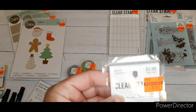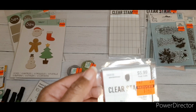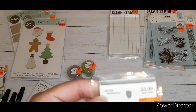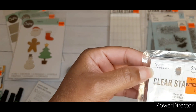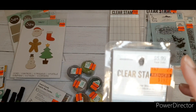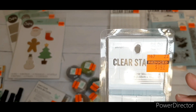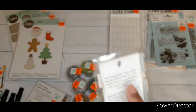I also got the two-inch by six-inch stamping block by Stamp Abilities — regular price $5.99, got it for $1.49.